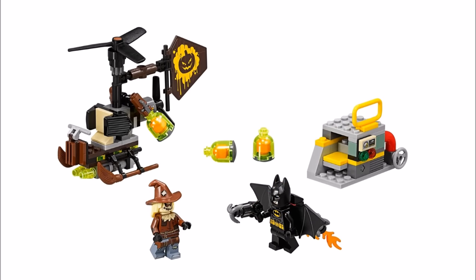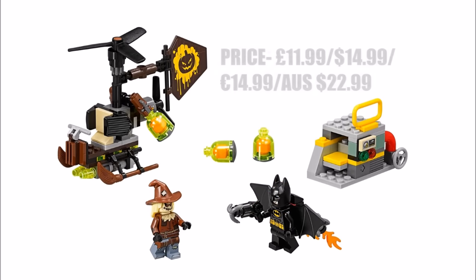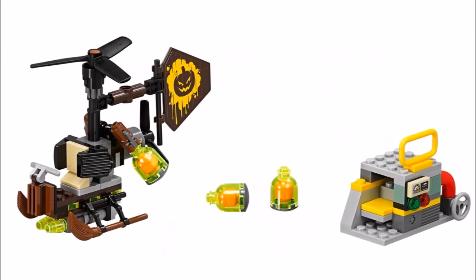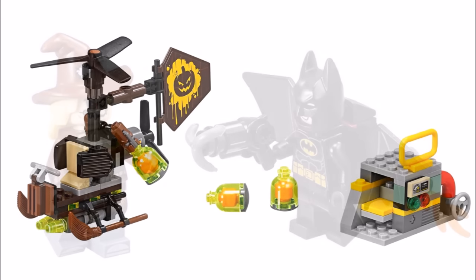Starting with the smallest set, it's Scarecrow Fearful Faceoff 70913, which is the same price as Joker's Balloon Escape at £11.99. It also comes with a small power plant build that has an exploding play feature. The best build is Scarecrow's Gyrocopter that has fear gas bombs, and we like its design with the broom skis and the pumpkin emblem on the tail with rotors, making it a fun vehicle for the villain.